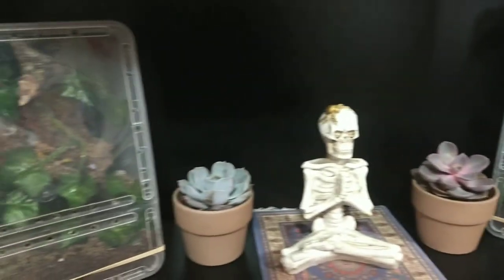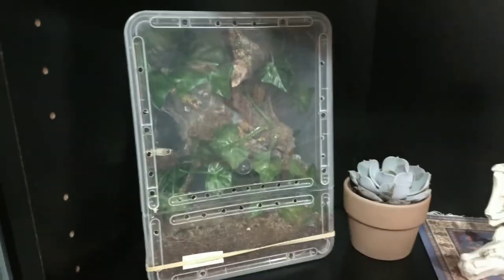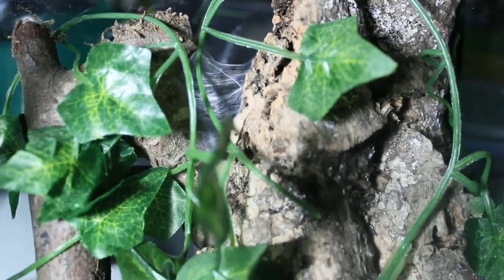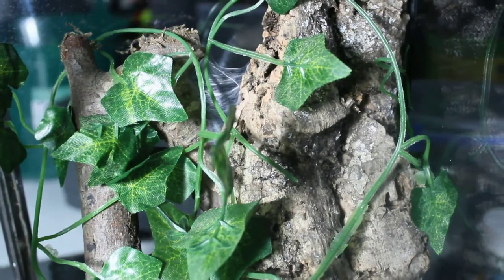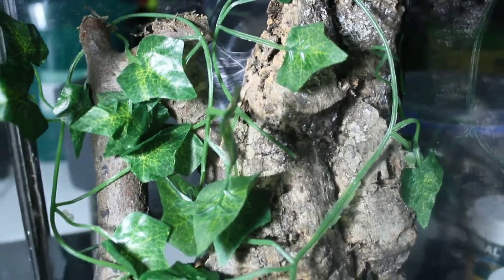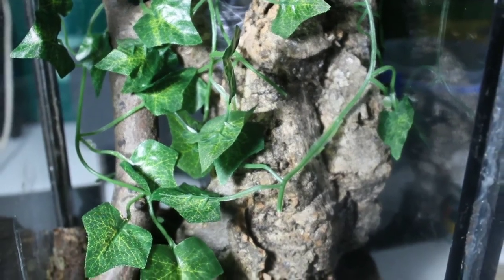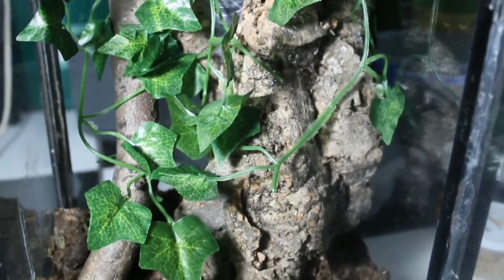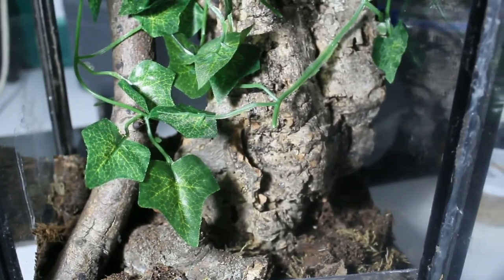After this, and when your tarantula reaches somewhere between 6 to 7 inches, you can start thinking about a more permanent enclosure. A 10 gallon tank should be enough, or you could use an Exoterra small tall enclosure with about 3 to 4 inches of substrate to retain humidity, and a proper size bark for a hiding spot. You could also use live plants if you are looking into doing a bioactive setup.